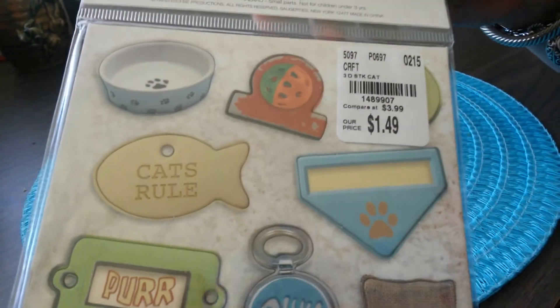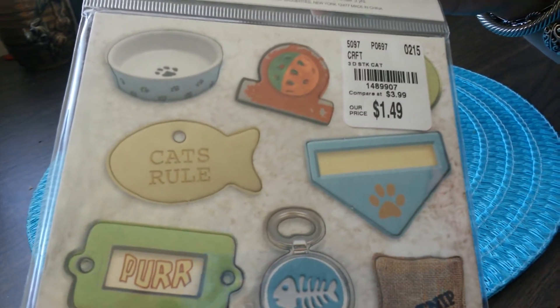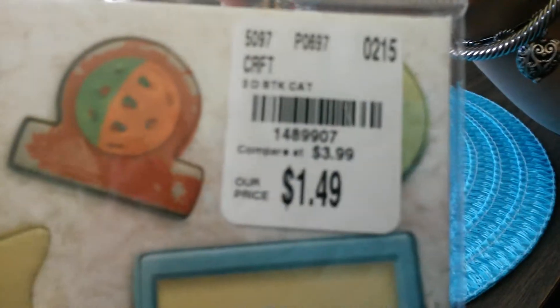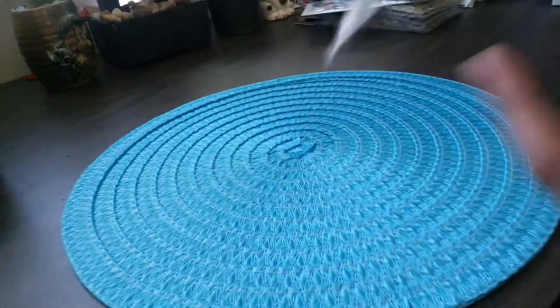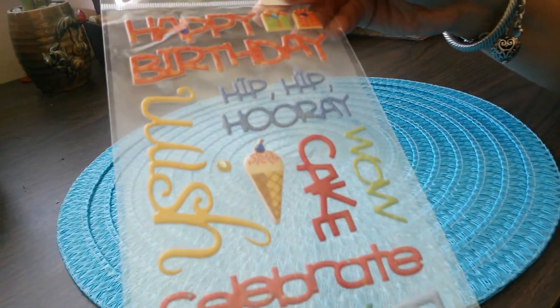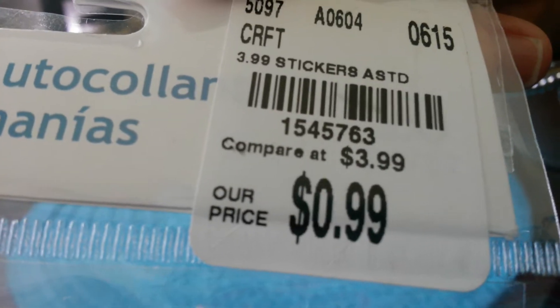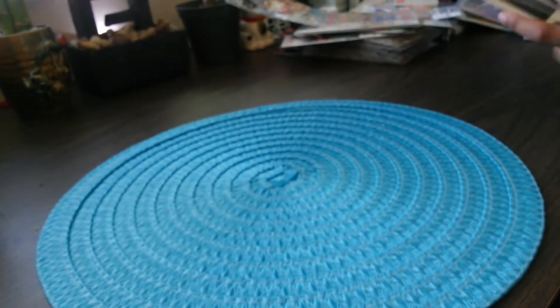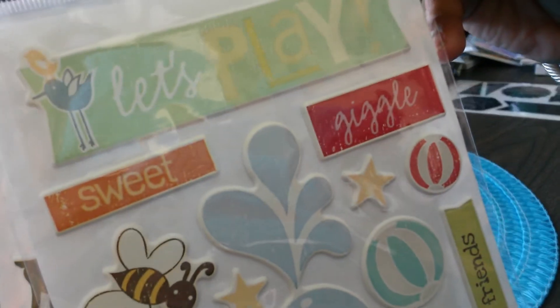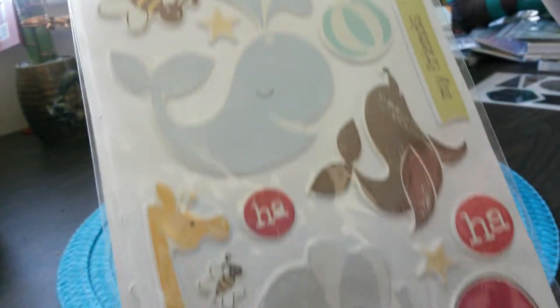I also found these pre-cut shapes, cat themed. I have these stickers for birthdays, and more stickers by Me and My Big Ideas. This one is ocean themed.